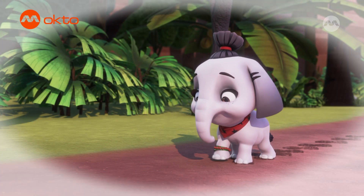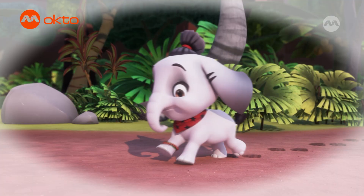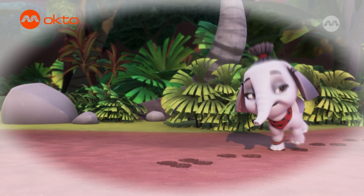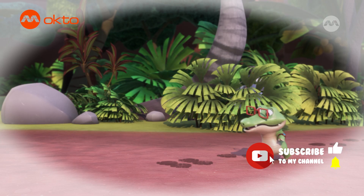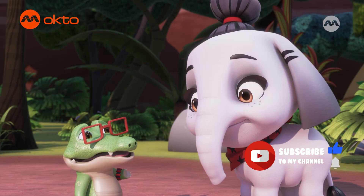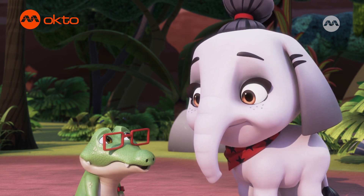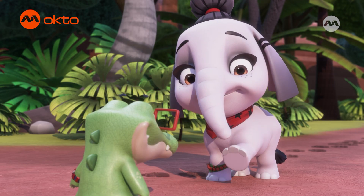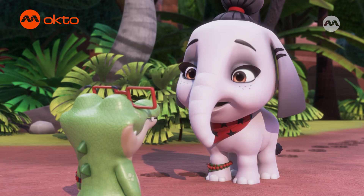Ra-ra! I'd know these flat feet anywhere. Where could she have gone? Elephants are the heaviest land mammals on the planet. How are you so stealthy? It's all thanks to my thick, padded soles. Elephants can move pretty quietly, given how big we are.